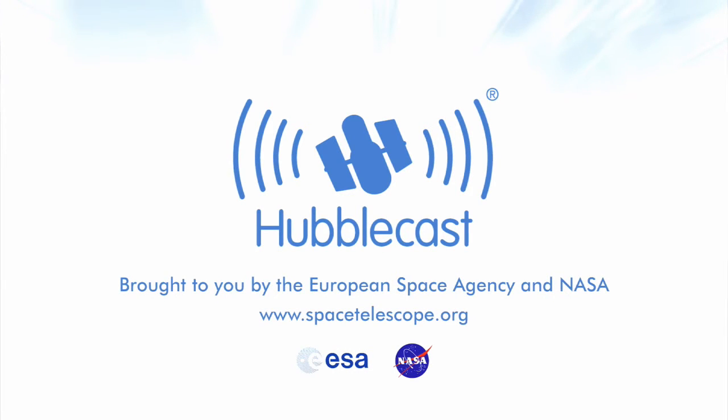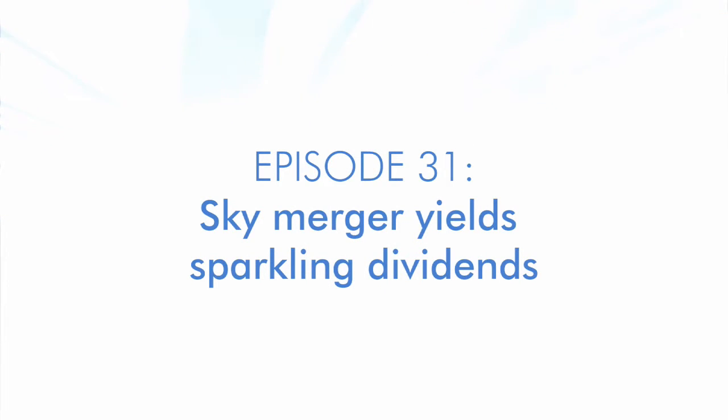This is the Hubblecast — news and images from the NASA-ESA Hubble Space Telescope, travelling through time and space with our host Dr. J, aka Dr. Joe Liske. Hi and welcome to the Hubblecast.